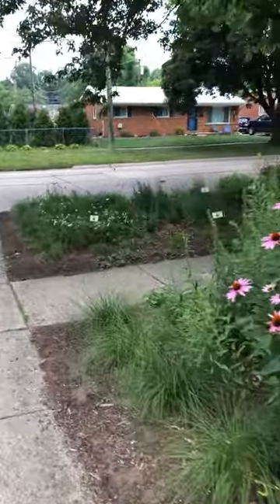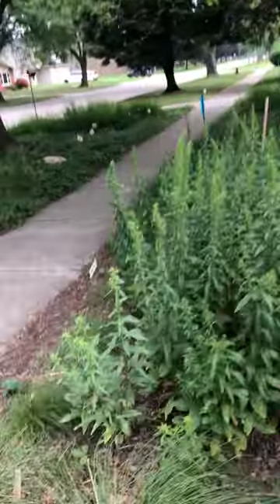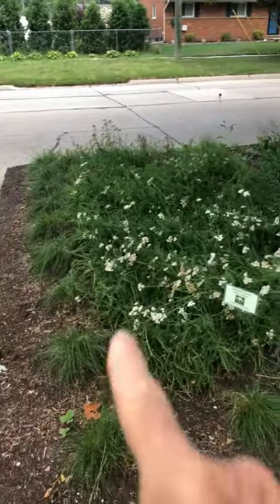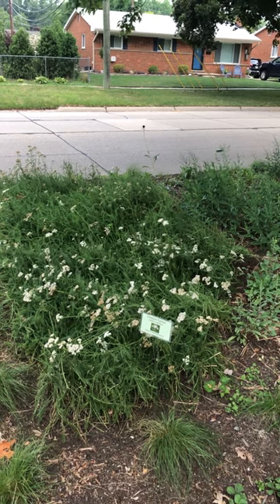Moving down, not yet quite in bloom, here is showy goldenrod — that should be coming in the next several weeks. Down here near the curb we still have some common yarrow that's blooming, but that's pretty much going to seed.